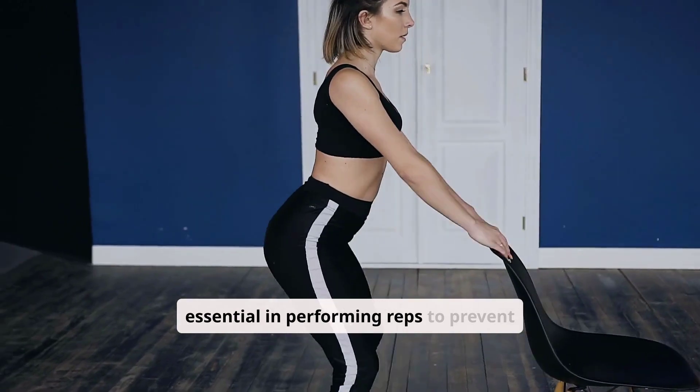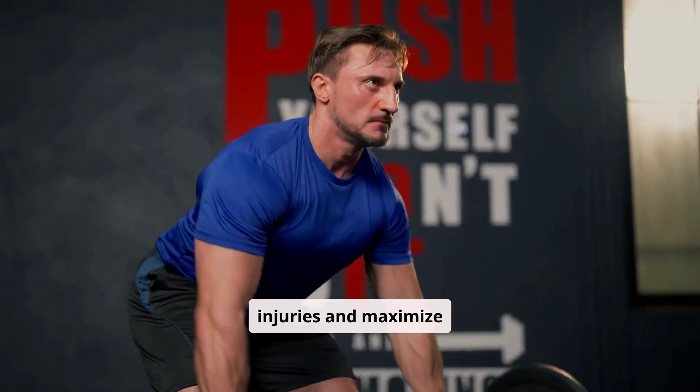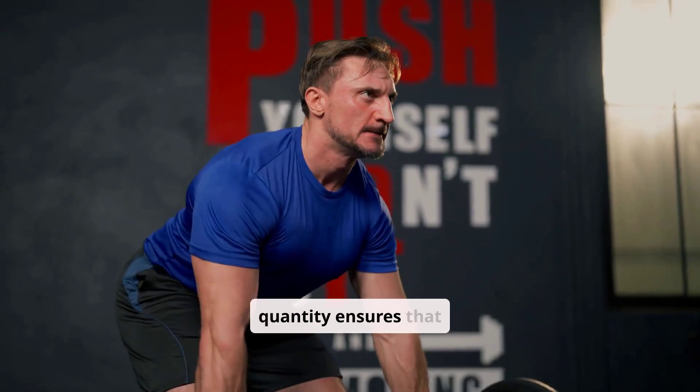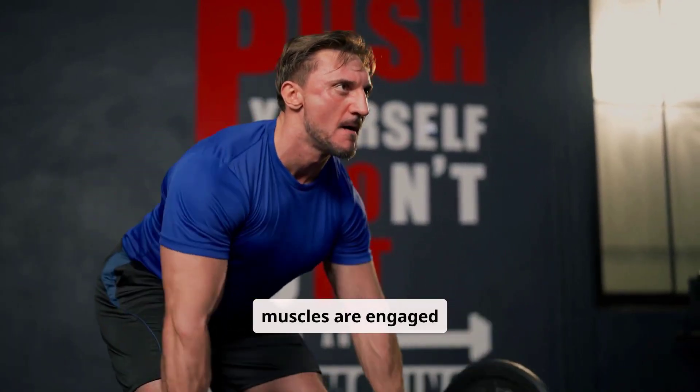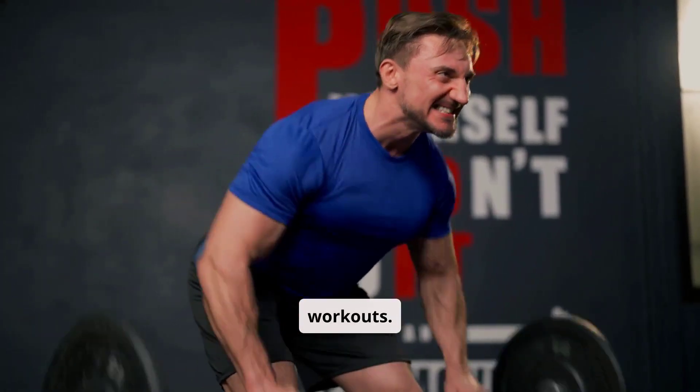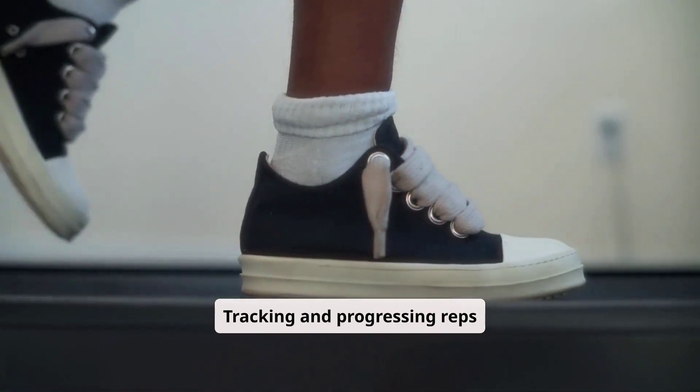Proper form is essential when performing reps to prevent injuries and maximize effectiveness. Prioritizing technique over quantity ensures that muscles are engaged correctly, leading to better results and reducing the risk of strain or injury during workouts.